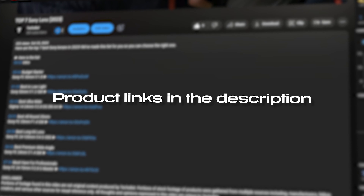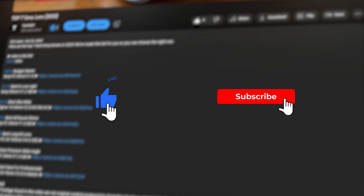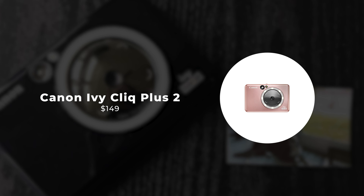Hey, tech enthusiasts! In today's video, we're diving into the world of instant photography and exploring the top 5 best instant cameras of 2024. Whether you're a seasoned photographer or just starting out, these cameras combine nostalgia with cutting-edge technology to capture your moments in an instant. From sleek designs to innovative features, each camera on this list offers something unique to elevate your photography experience.